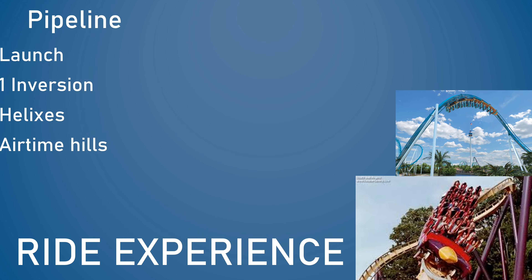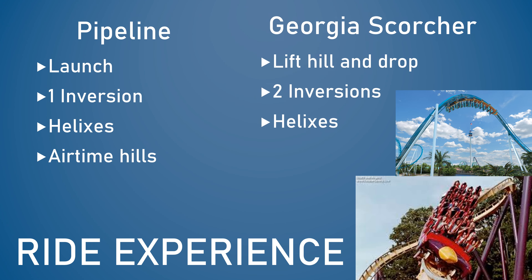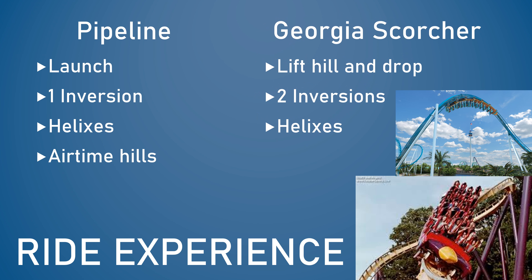Moving on to the ride experience of both Pipeline and Georgia Scorcher — this is where both rides differ severely, and I don't necessarily think Pipeline is a major improvement in this category. Pipeline does feature a launch from zero to 60 miles per hour, which is a first of its kind for the stand-up coaster. It also features one inversion compared to Georgia Scorcher's two. The corkscrew on Pipeline is taken much slower than both the vertical loop and the corkscrew on Georgia Scorcher, so keep that in mind if you're planning to ride either coaster.